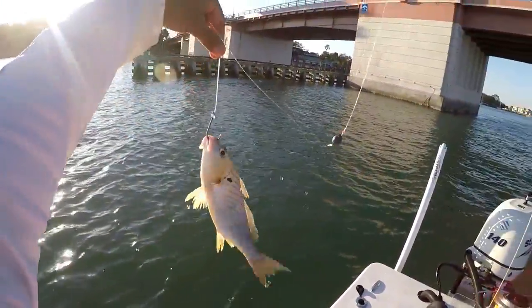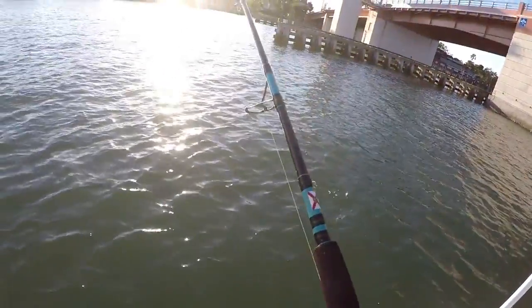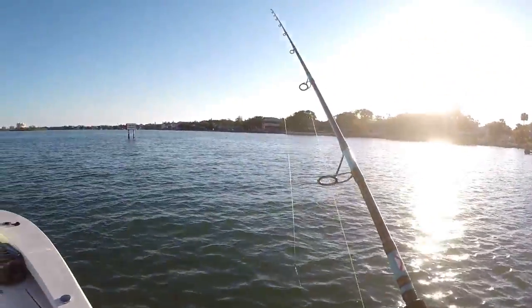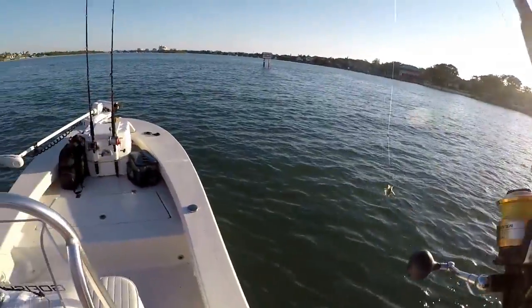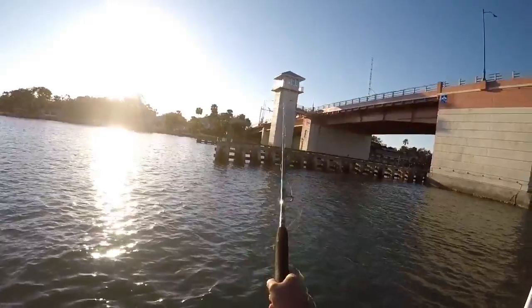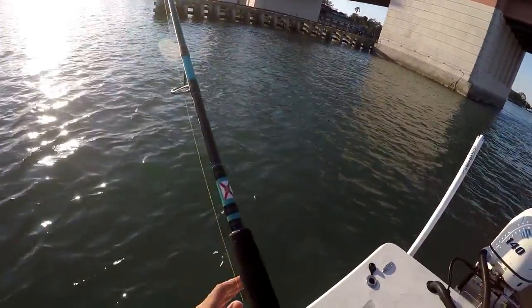Okay guys, just take a look at this bait — it's about 8 inches long. We're going for a big fish.